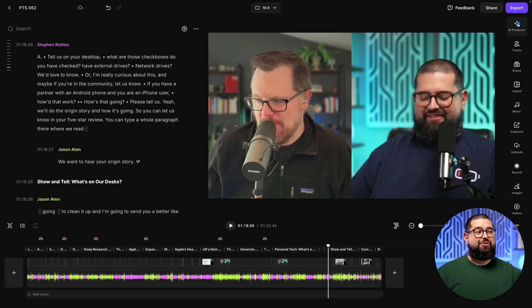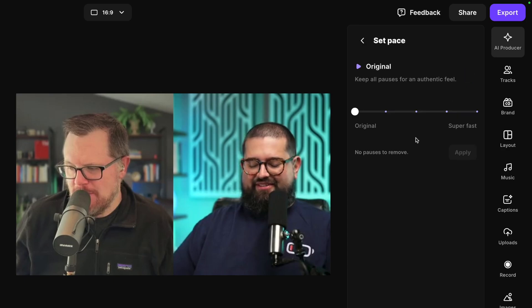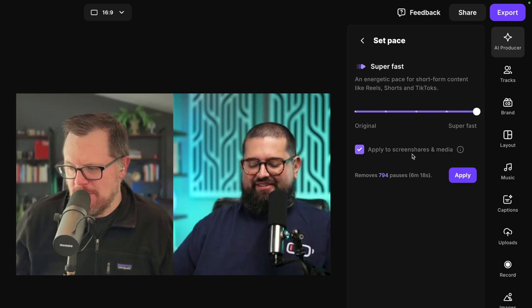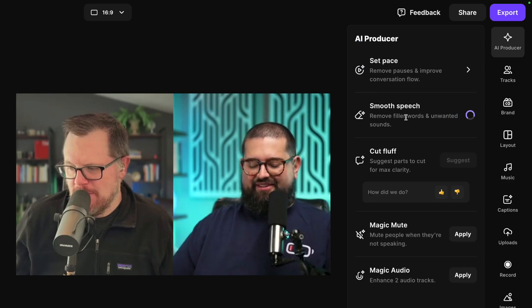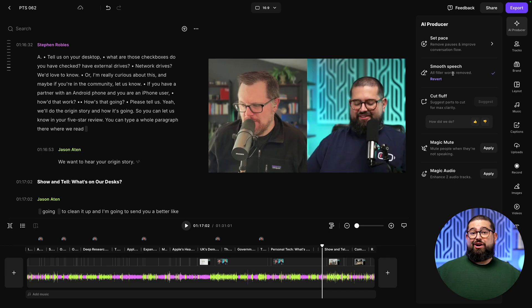The next thing I do is go back up to the AI Producer and choose the Set Pace and Smooth Speech features. Set Pace removes all silences. For my full podcast episode, I go for a balanced approach, and it will tell me how many pauses — 13 — and how many seconds will be removed — 22. If I'm doing short-form clips, I might go super fast and remove all silences whatsoever. I'll keep the balanced pace and apply, then go back and apply Smooth Speech, which removes all filler words and unwanted sounds. Now I have a clean recording with no silences and no filler words ready to go.